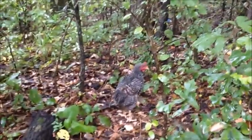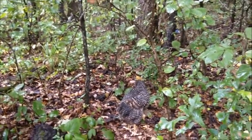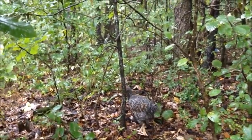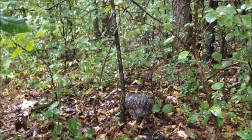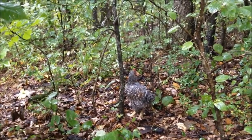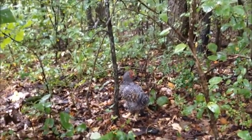We spotted a natural hen wandering around the forest on a bed of dead leaves. It is walking around looking for prey. You can hear its subtle mating call.